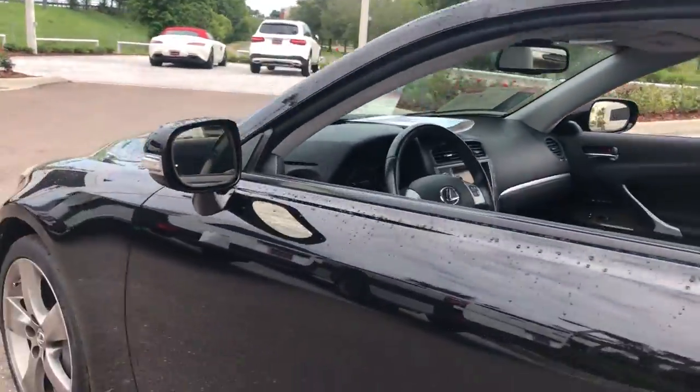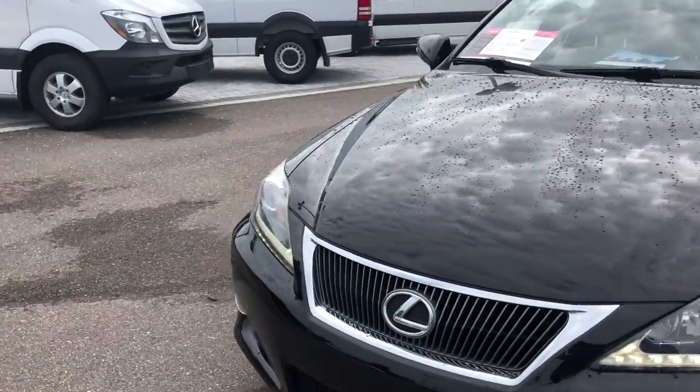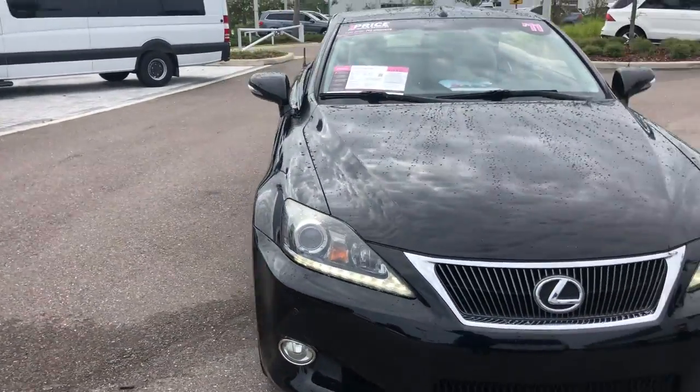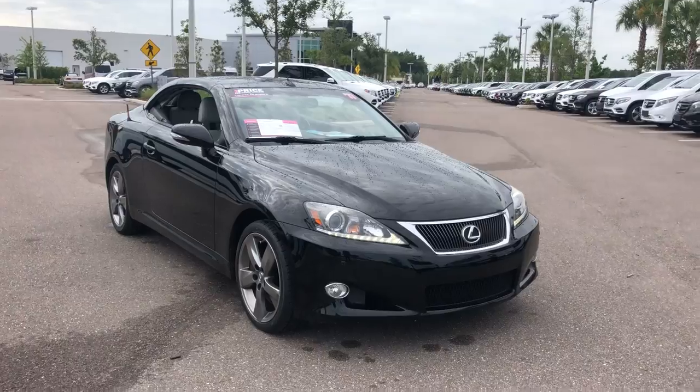Powered by a 3.5-liter six-cylinder engine, so it's got lots of power. And like all P.O. vehicles at Mercedes-Benz of Westchapel, it has a five-day, 250-mile money-back guarantee.